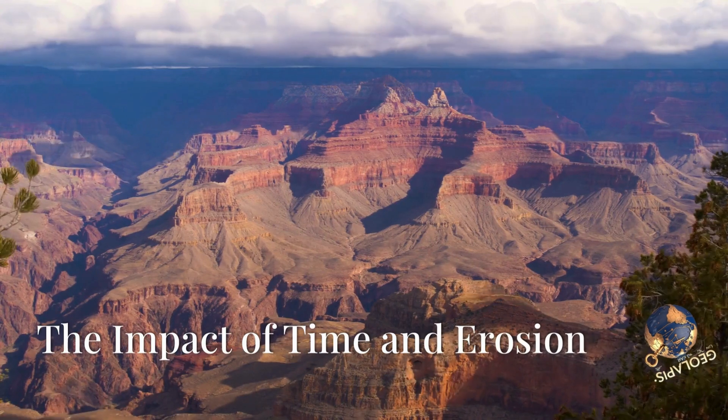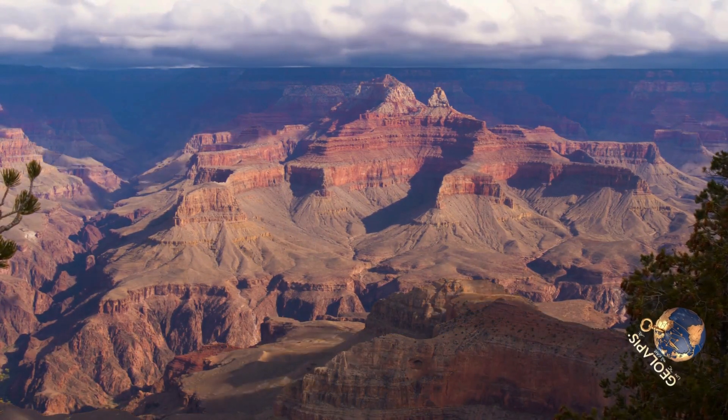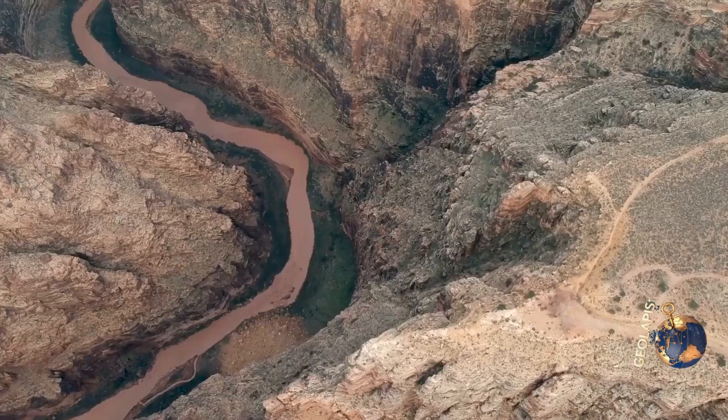Time is the ultimate sculptor. Wind, rain, and other natural forces have further eroded the canyon, adding to its depth and grandeur.